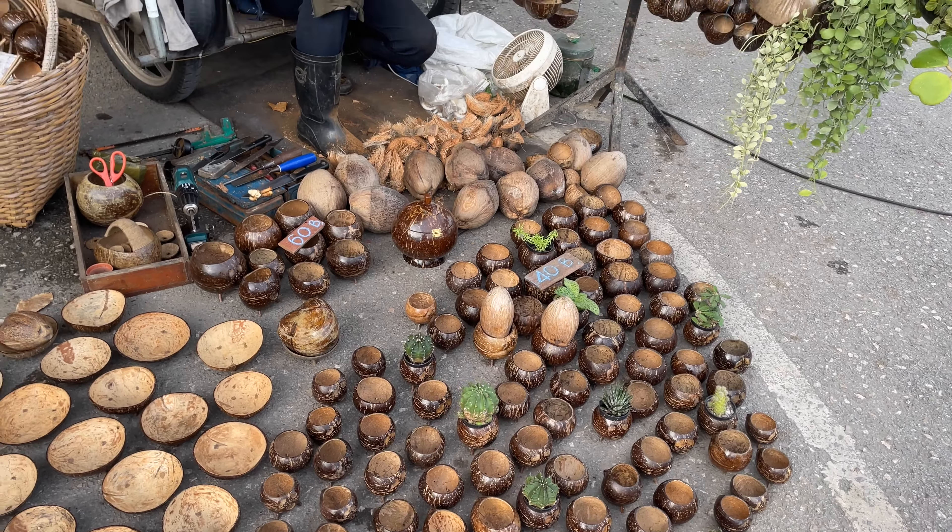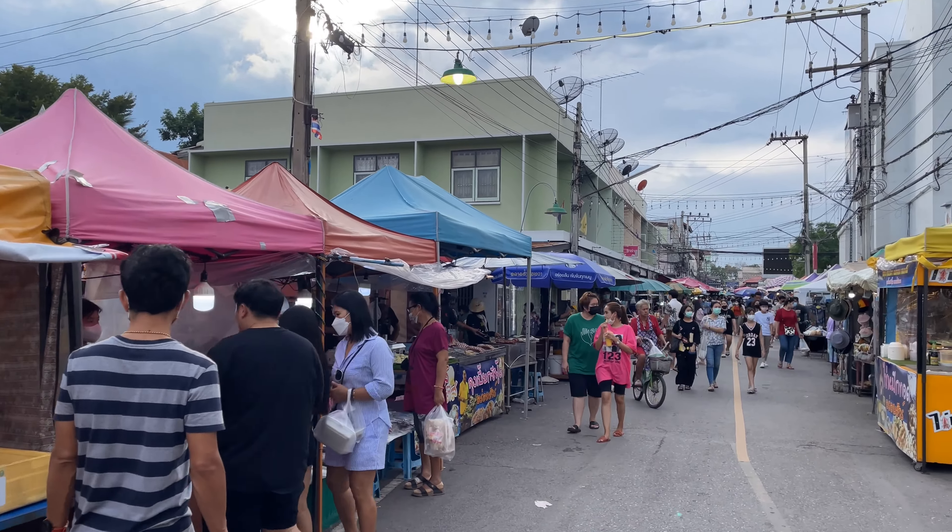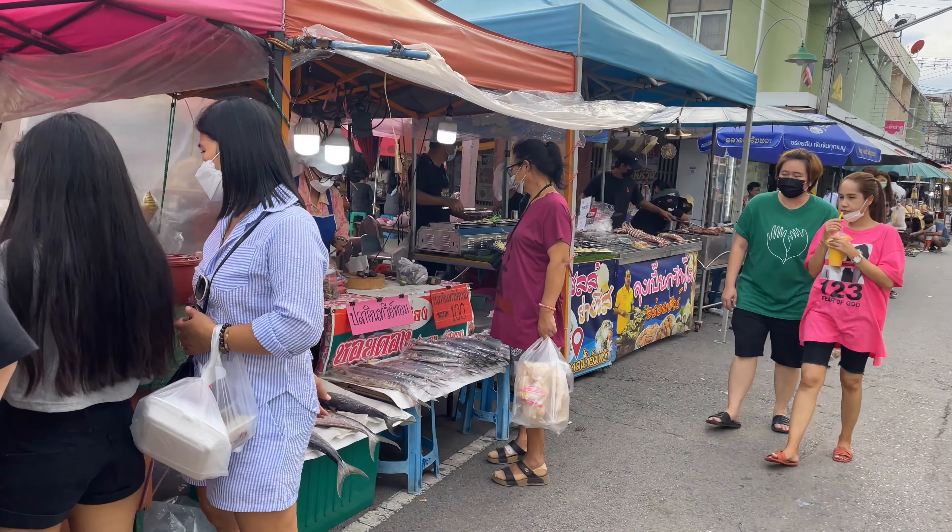He makes these little flower pots and they're pretty inexpensive — the small ones are 40 baht. He just makes them right here. This is going into the town, and you can see everything lined up on both sides of the little soi going in. We're not even into the floating market yet, but since it's Thailand, food is everywhere.